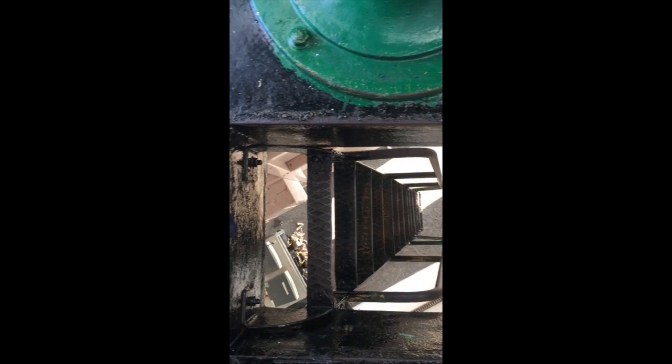It's quite a task to climb up. As you can see, the stairs are quite steep. This is a compact lighthouse.